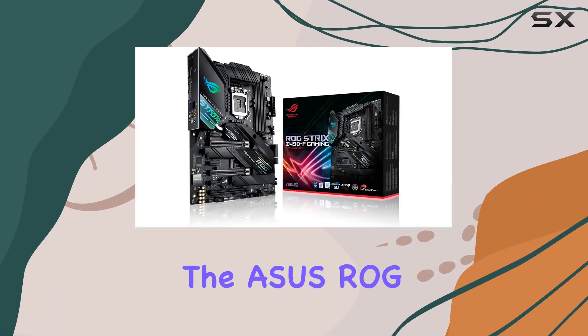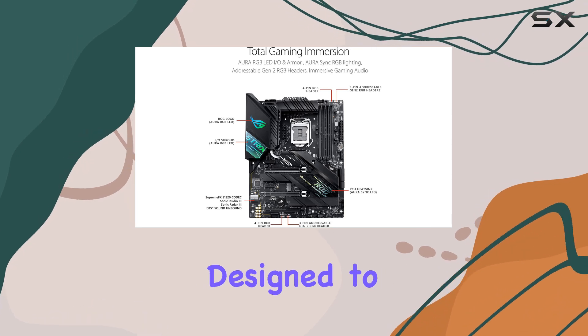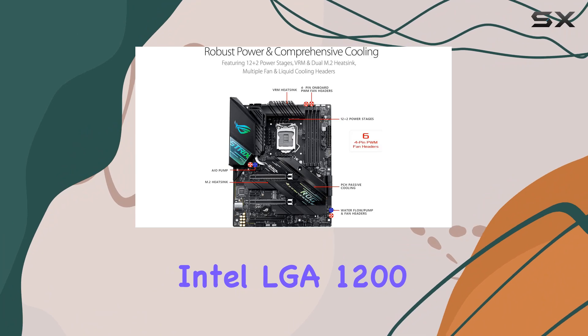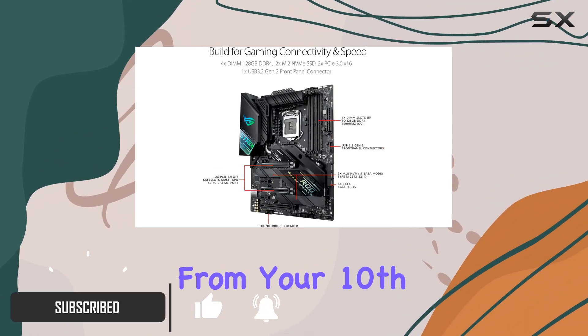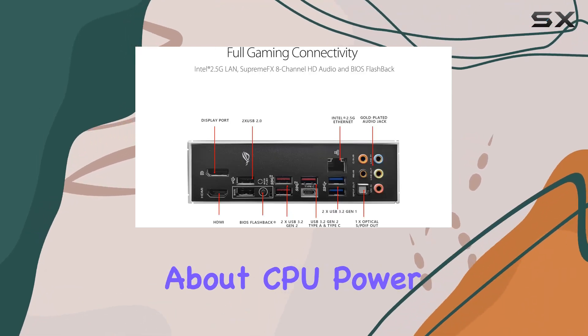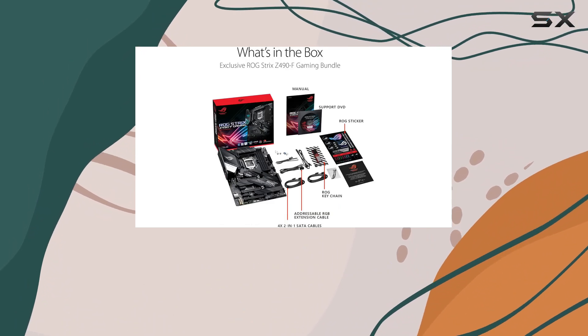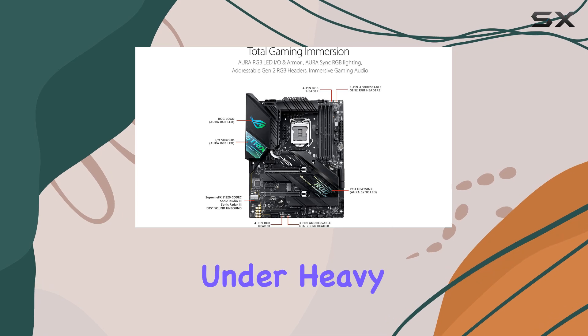Today, we're diving into the Asus ROG Strix Z490F Gaming Motherboard, a powerhouse designed to push your gaming rig to its limits. Sporting an Intel LGA 1200 socket, it's tailor-made to extract the maximum performance from your 10th gen Intel Core processors. But it's not just about CPU power — this motherboard boasts a robust power solution with 14 plus 2 Dr. MOS power stages, ensuring reliable power delivery even under heavy loads.